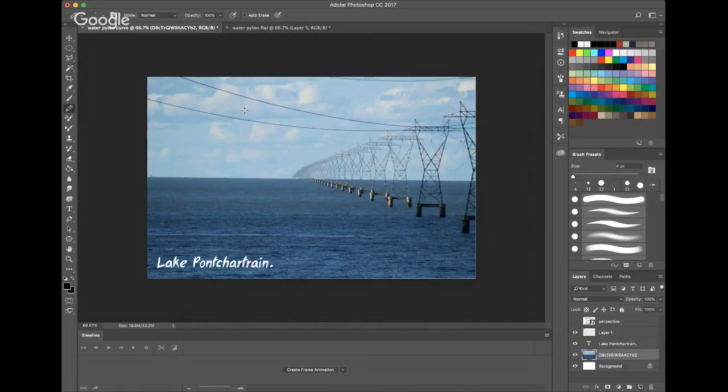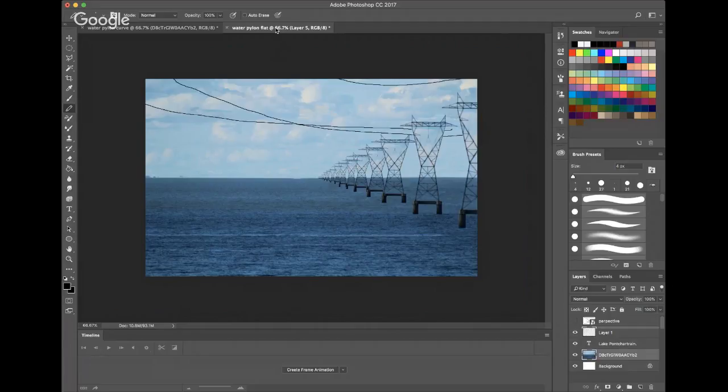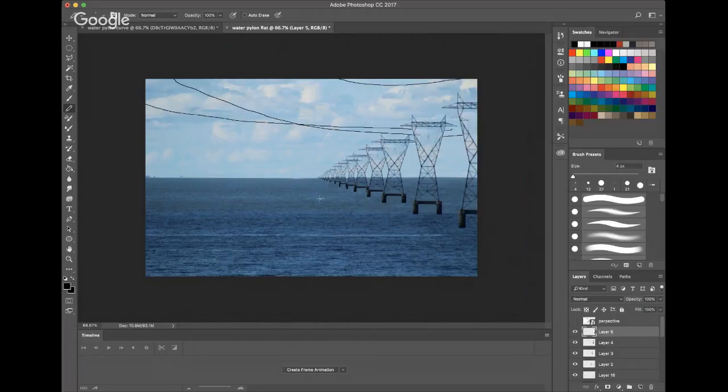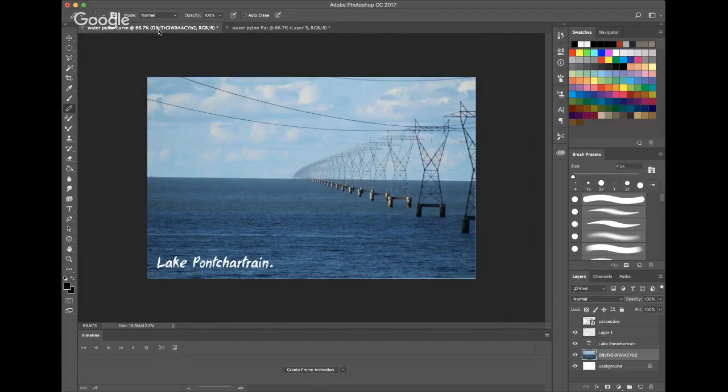It got me thinking: what would this lake look like if it was flat? What would we be seeing, how would the pylons be acting on a flat lake? So I recreated it in Photoshop using perspective — something my mate Gav can't seem to understand, but I've done art so I understand the laws of perspective. Here I've used the lines of perspective to the vanishing point, and this is what it would look like if it was a flat earth. If Lake Pontchartrain was flat, this is how it would be.